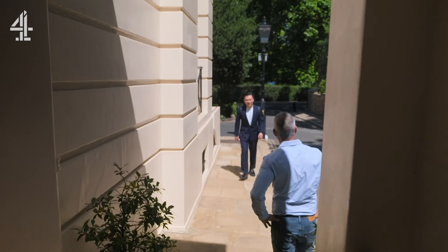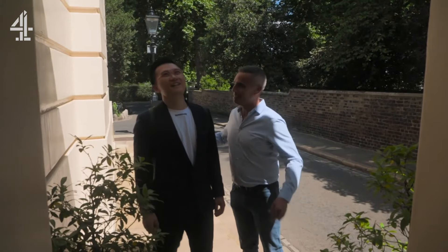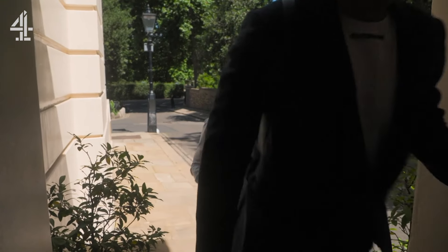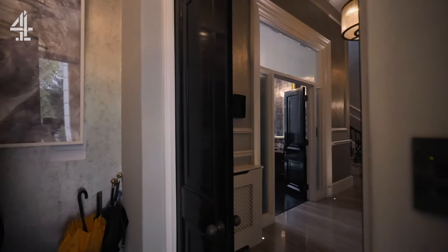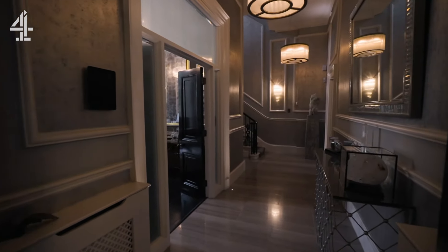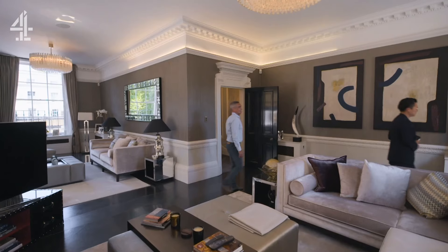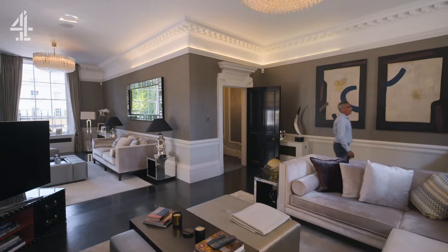Lee welcomes Ning and they enter the property. Ning is immediately impressed: "Incredible. What a stunning house." Lee agrees, pointing out the exceptional ceiling height. "Look at the ceiling height — that's what makes these houses so special."